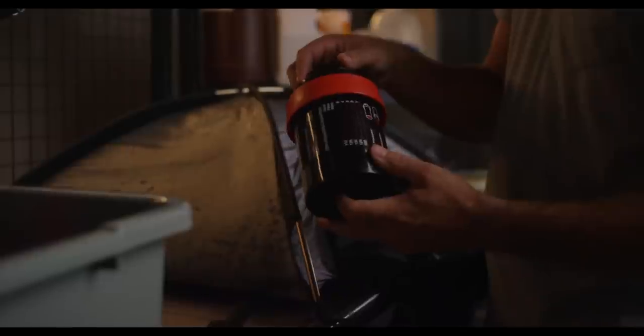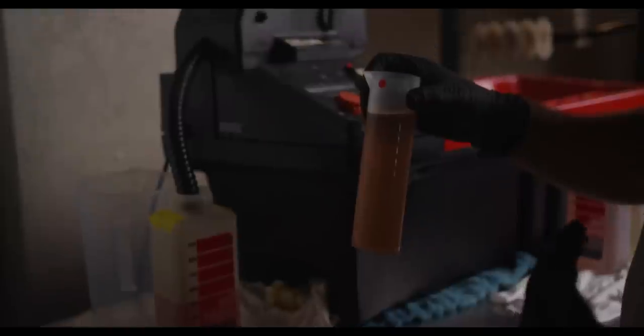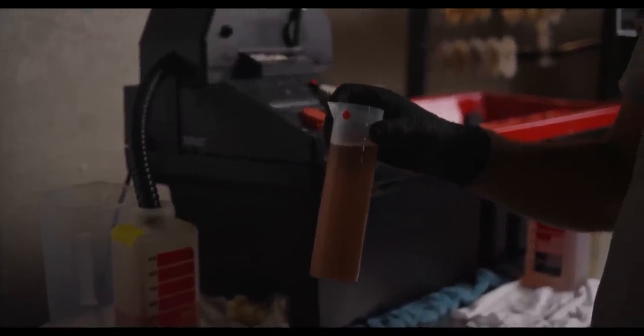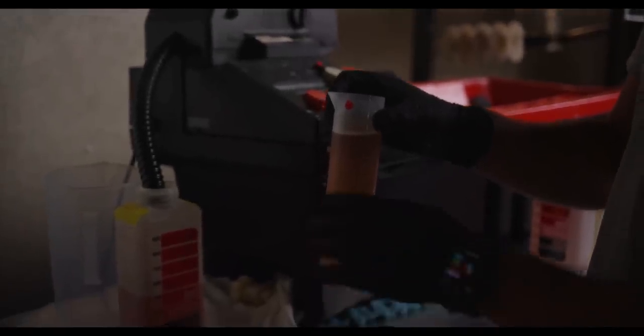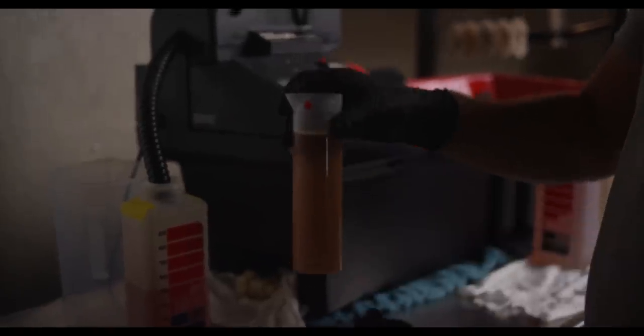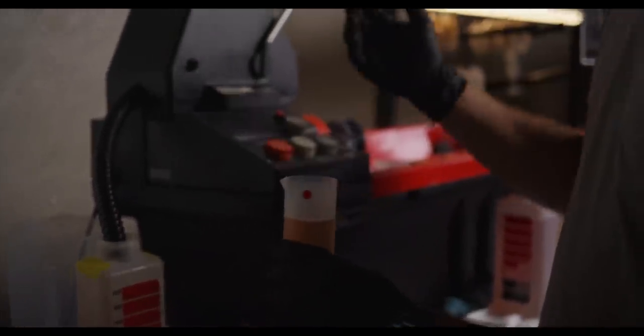Processing ECN2 and C41 are conceptually pretty similar, with one key difference: REMJET. The pre-bath essentially softens the anti-halation backing known as REMJET. REMJET's name actually comes from using jets to remove it, which they don't do here. Instead, they soften it, wash as much off as possible, and then at the end use a pec pad and final rinse to get the rest off. After the REMJET is softened and removed, you proceed with the rest of the ECN2 process.